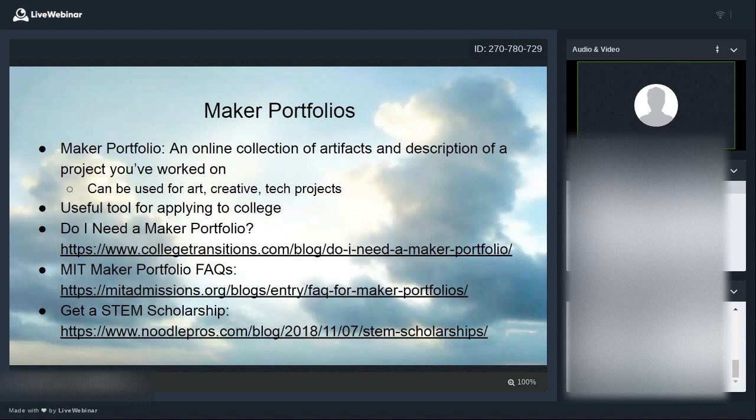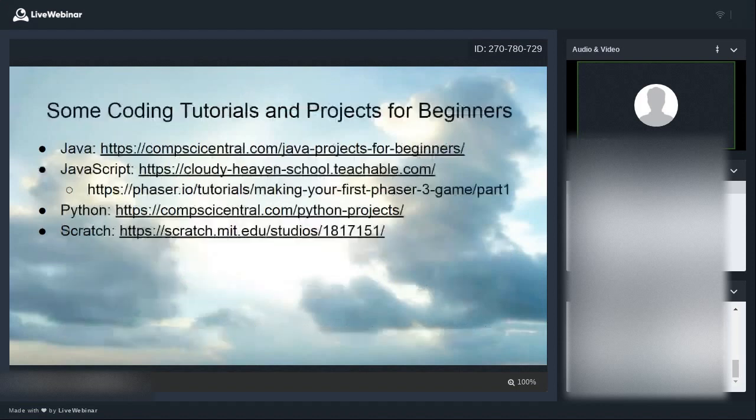Maker portfolios are an online collection of artifacts and descriptions of projects you've worked on. They are very useful for college applications — many schools allow you to submit a maker portfolio. They can be used for art projects, creative projects, and tech projects. Here are some links about what maker portfolios are, how to use them, and how to get started.